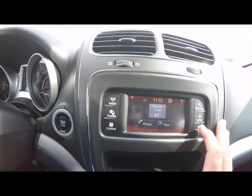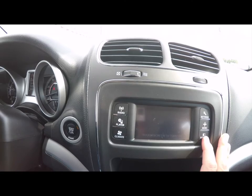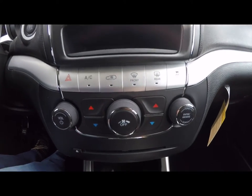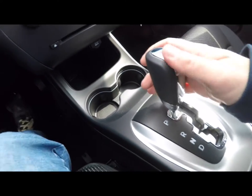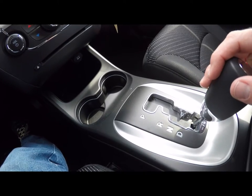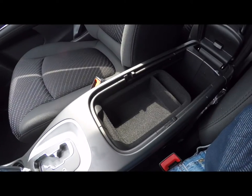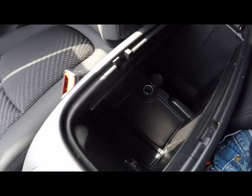Various settings, outside temperature, and the clock are displayed, along with the ability to turn the screen off. There's a little storage cubby, and redundant controls for climate and audio are mounted below, as well as a disc player. You also have illuminated front cup holders and an auto stick automatic transmission shifter.